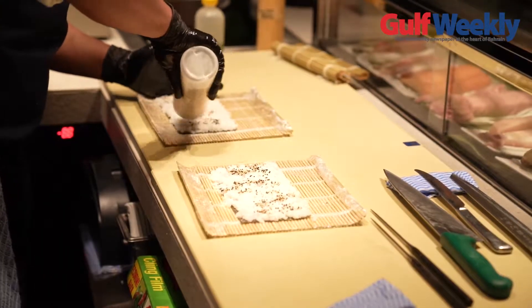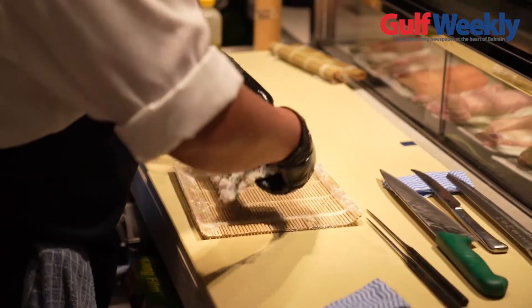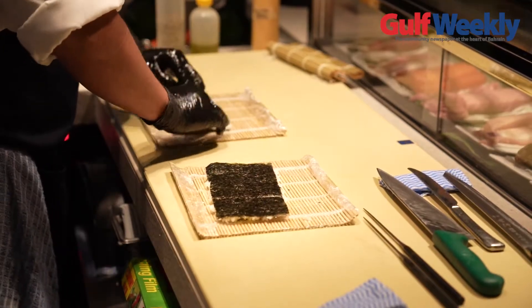We've been talking about this project for the last two years, so I helped design the sushi bar and everything. The menu is kind of small and the selection is kind of small, but every fish is fresh. Especially the rice has to have the right taste, flavor, and texture.